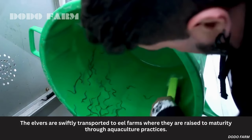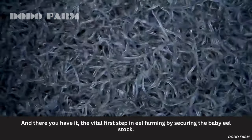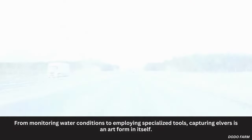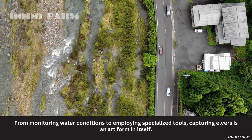The elvers are swiftly transported to eel farms where they are raised to maturity through aquaculture practices. From monitoring water conditions to employing specialized tools, capturing elvers is an art form in itself — the vital first step in eel farming by securing the baby eel stock.